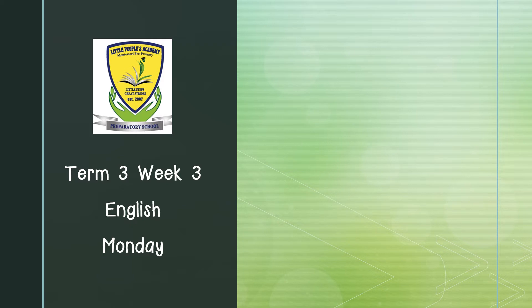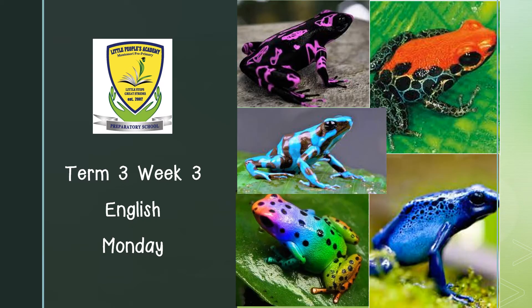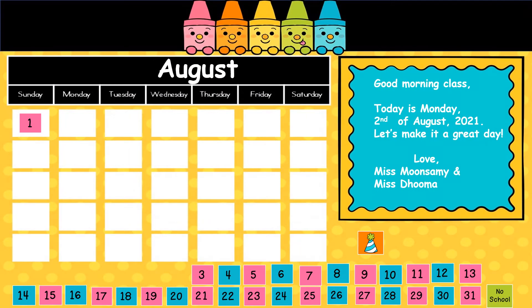Welcome to our Monday English lesson for week 3. Good morning class. Today is Monday, the 2nd of August 2021. Let's make it a great day.